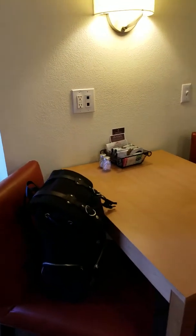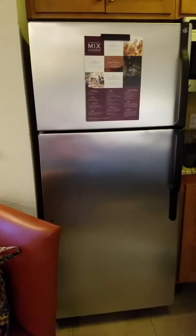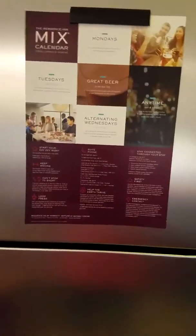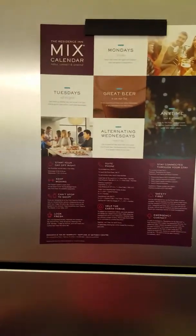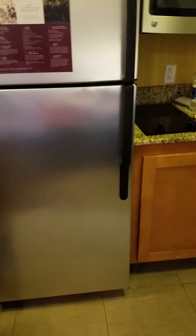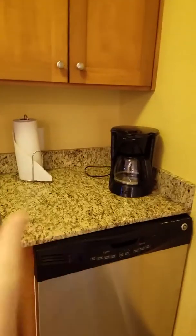I'm going to do more of a walk-through again of the room. Forgot to mention, we have a refrigerator with a freezer, and the Residence Inn mix calendar, which is the restaurant I believe. Just the refrigerator and the kitchen set.